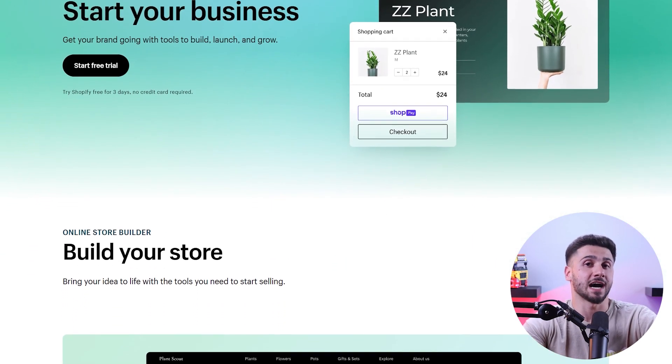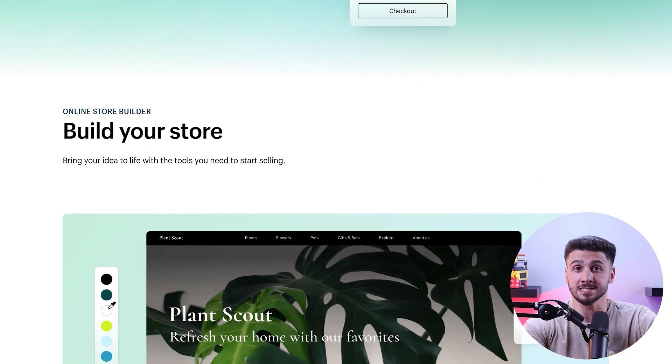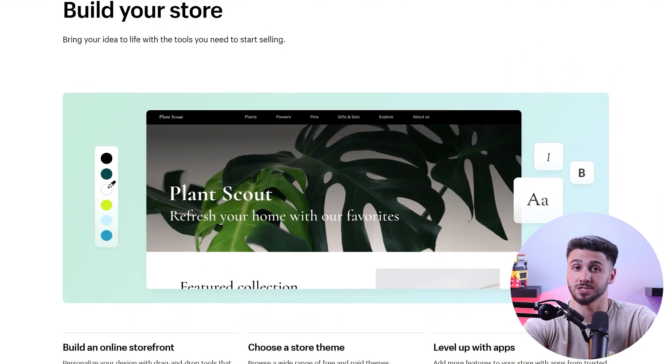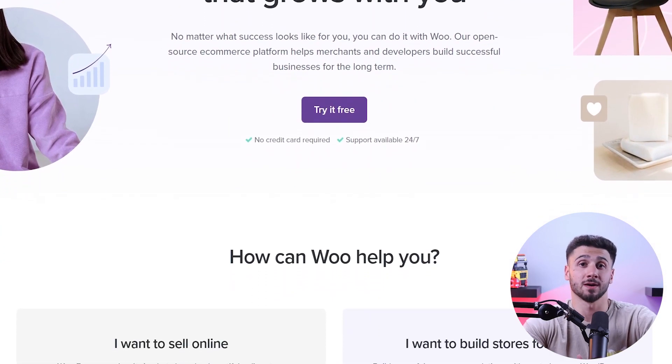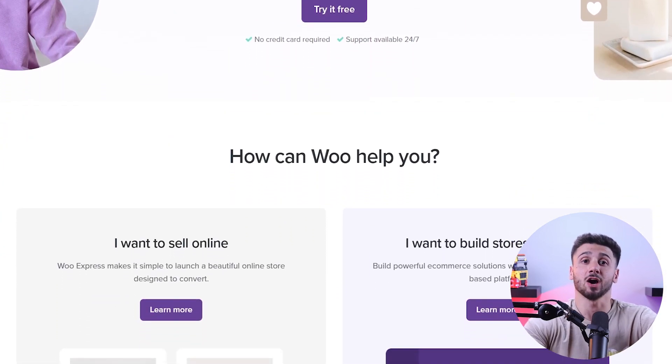If you're looking for an easy option that offers drop shipping services, then Shopify is your best option. If you're looking to customize your store and already have a WordPress website, then WooCommerce can help you with that. However, customizing with WordPress or WooCommerce requires technical expertise, which isn't the best option for beginners.